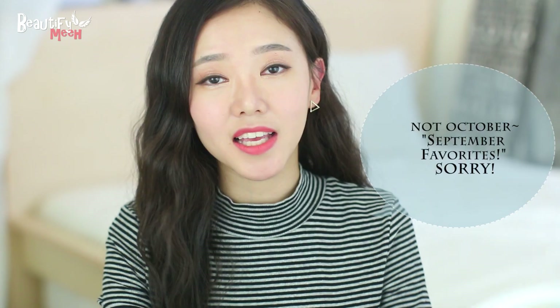Hey guys! Today I have my October favorites and once again, I'm kind of late on filming this, I'm so sorry. I was trying to decide if I should just skip October and do it all together for my September and October favorites, but I was like, no, I'll just do it. I have five products that I've really been enjoying lately, so let's get started.